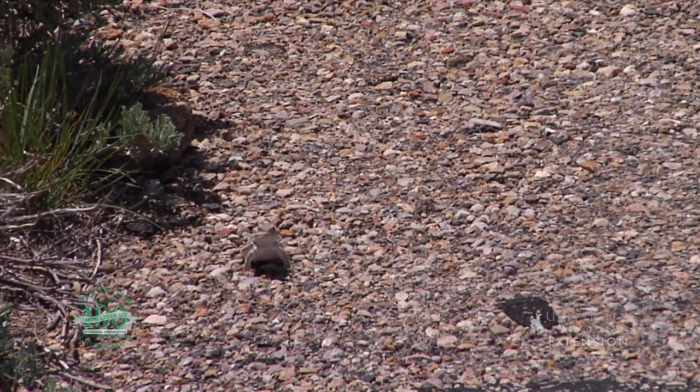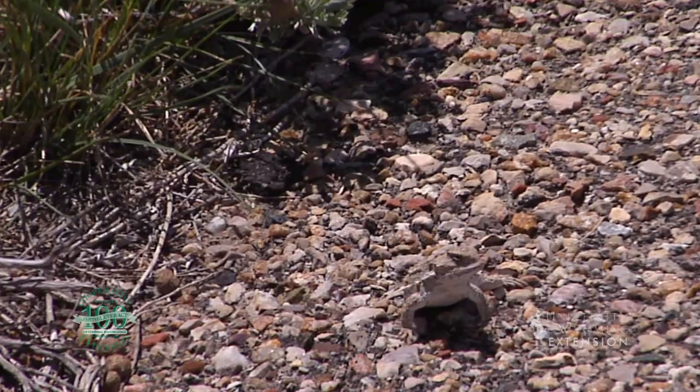Wyoming experiences many months of below freezing temperatures, making it very difficult for animals to survive, especially reptiles. One reptile that has been adapted to live in Wyoming is the horned lizard, which is the official reptile of Wyoming.